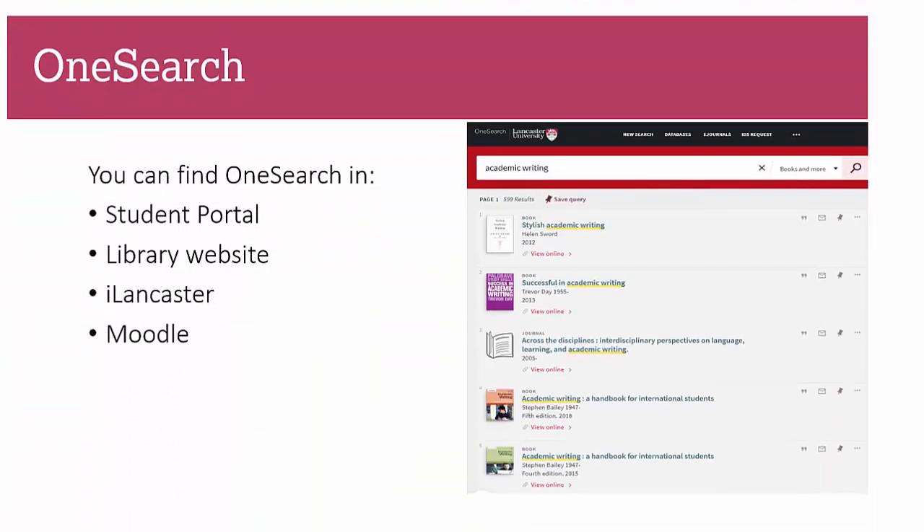You'll find OneSearch within the student portal, the library website, and iLancaster Moodle — plenty of places for you to get hold of it.